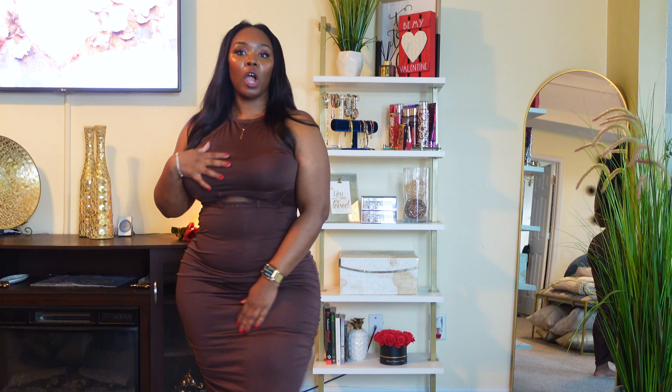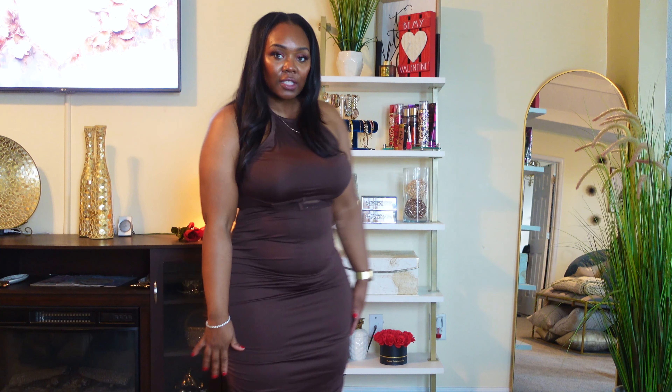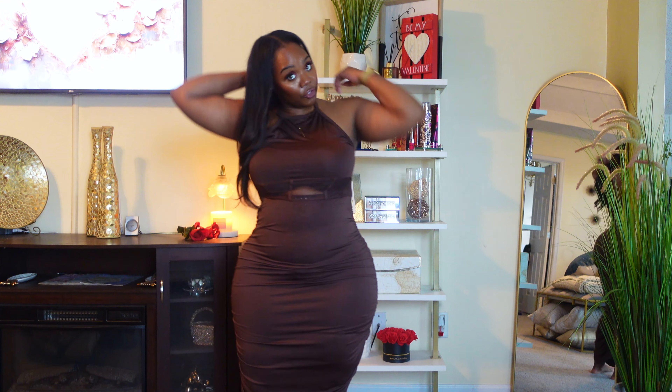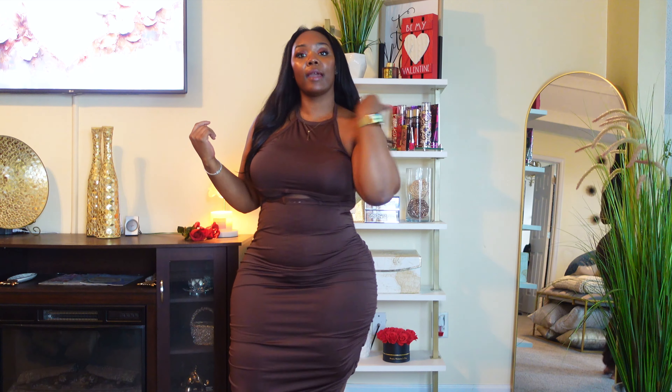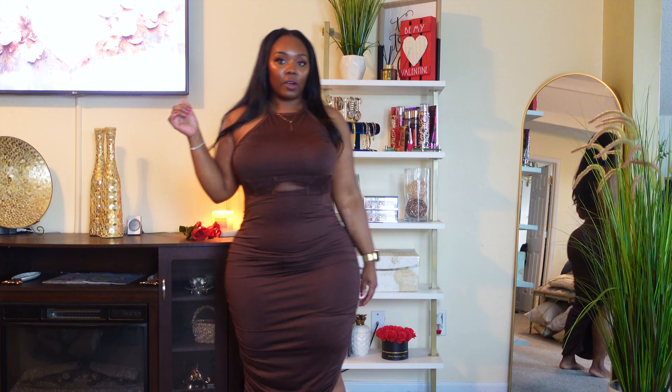This next dress is chocolate brown with ruching on both sides and a split on one side — really pretty. It's like a little halter top that buttons around the neck with the back out. Nothing like a chocolate brown pretty dress. The curves are spot on — I love that.